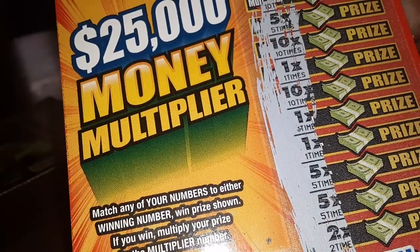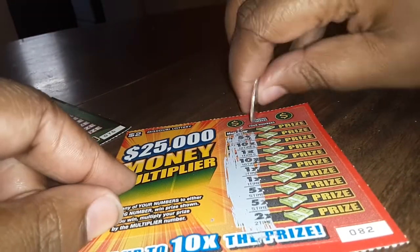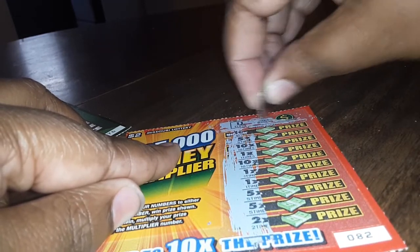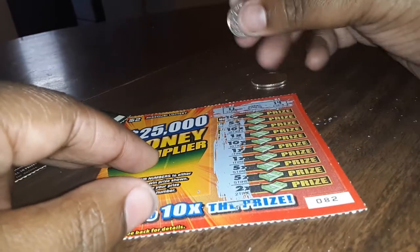I basically have a 5x, a 10, 1x, 1, 1, 5, 5, 2. Let me see the winning numbers — I'm gonna scratch them off. It's 11... yeah, 11.